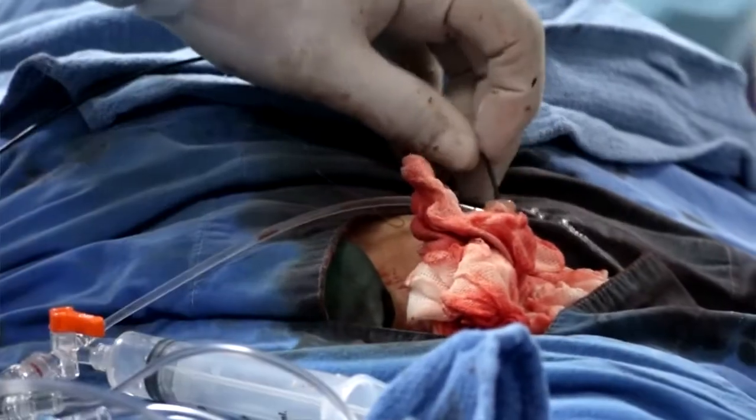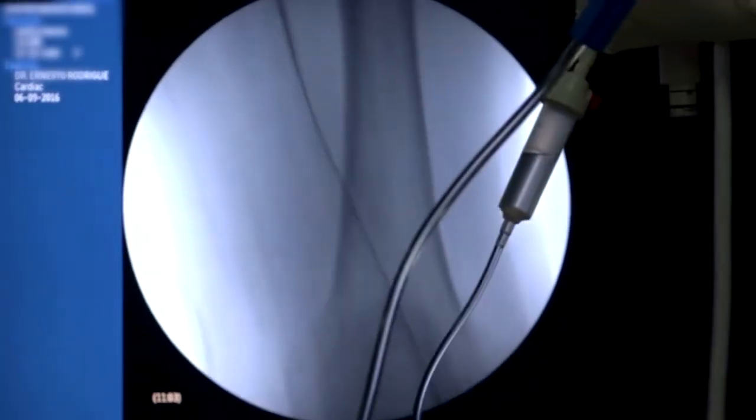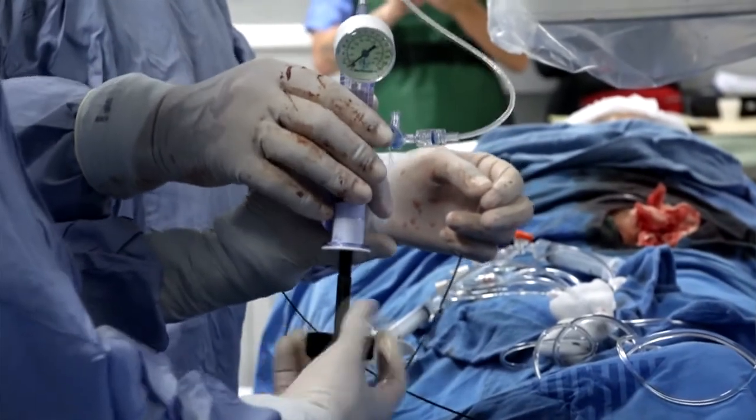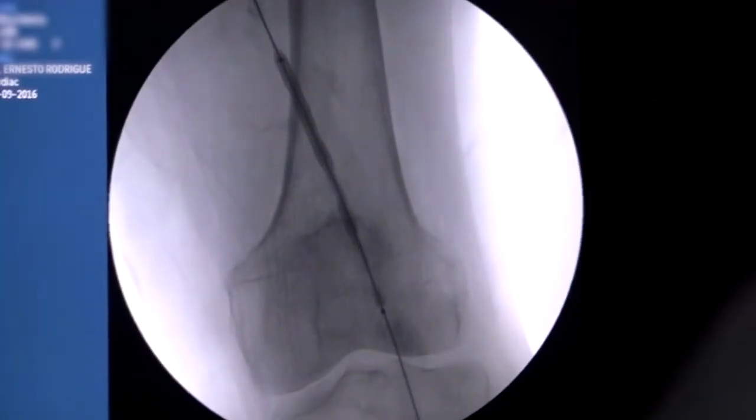For instance, we apply 10 to 12 atmospheres of pressure to a regular femoral vessel when we do angioplasty with a balloon. With this, I apply two to three atmospheres and the vessel opens readily without any problem.